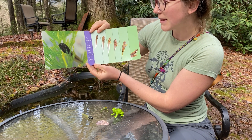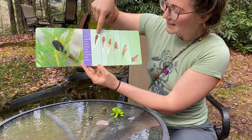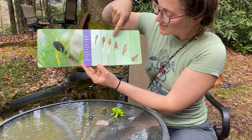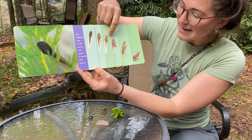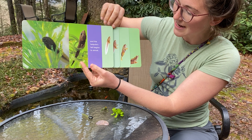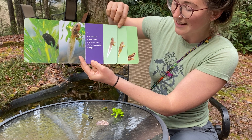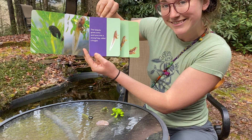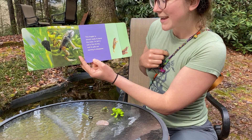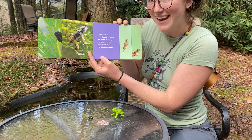The tadpole eats small plants and algae. It grows and grows. There's the tadpole when it hatches, and then it's getting bigger and grows back legs. Then it starts to sort of change in its face. Look at that — its tail starts to shrink and then it grows front legs. Now we call it a froglet. Can you say froglet? Look at that froglet — it's almost ready to leave the water. Its tail is just a tiny little stump and its gills are starting to disappear so that it has lungs.